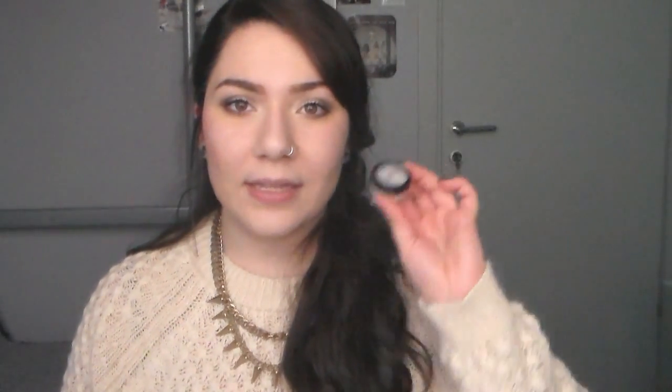Now the next one is the Radiant Eyeshadow Base. I think you can only find this in Greece, so I'm sorry for my non-Greek viewers. This is a clear eyeshadow base, very affordable — like 8 euros. It comes in a little jar like this. It's clear and it's awesome. I used to have it when I was 16 and I started using it again and I love it. It really holds my eyeshadows for so long, even the more high-end ones.